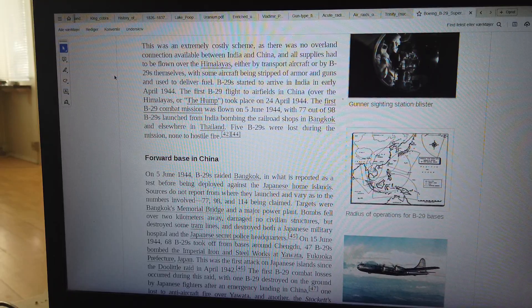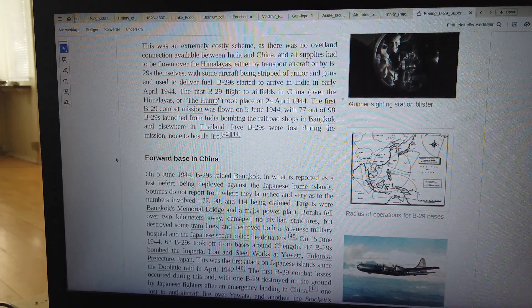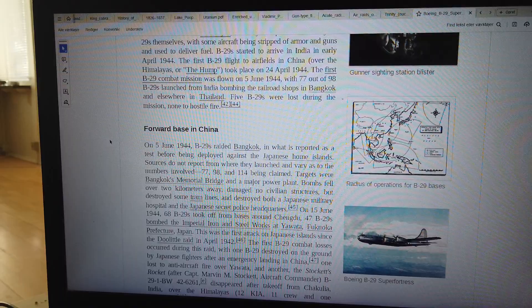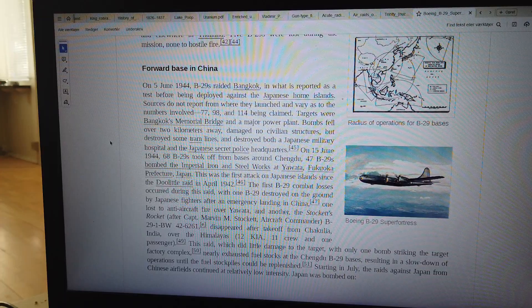The first B-29 combat mission was flown on 5 June 1944, with 77 out of 98 B-29s launched from India bombing the railroad shops in Bangkok and elsewhere in Thailand. Five B-29s were lost during the mission, none to hostile fire.